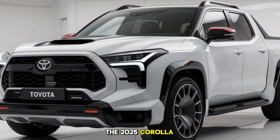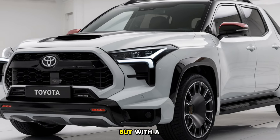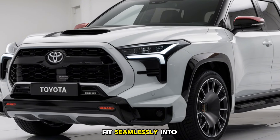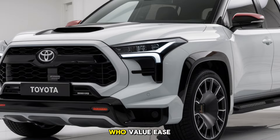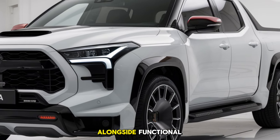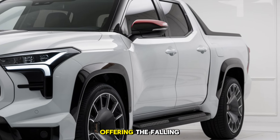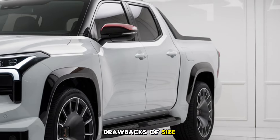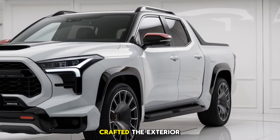The 2025 Corolla Pickup is Toyota's answer for those who need the utility of a pickup but with a compact form and better fuel efficiency. It's designed to fit seamlessly into both urban and suburban lifestyles, catering to drivers who value ease of driving, parking convenience, and fuel savings alongside functionality. This compact truck fills a unique niche, offering the hauling capabilities of a pickup without the usual drawbacks of size and gas consumption.